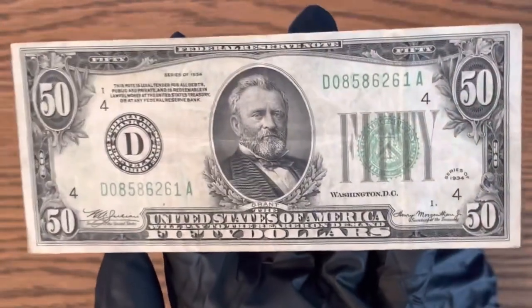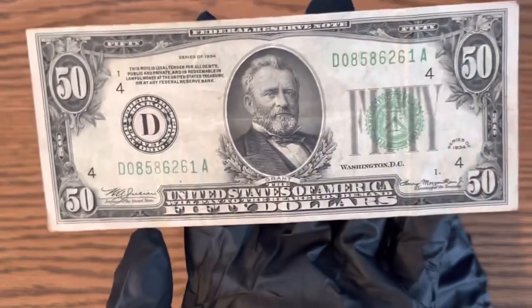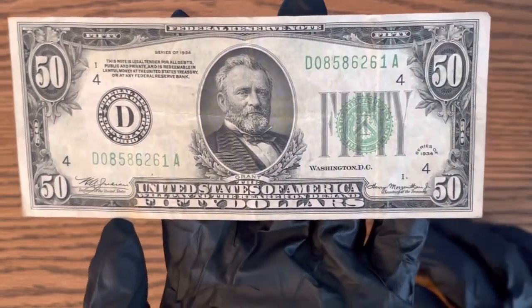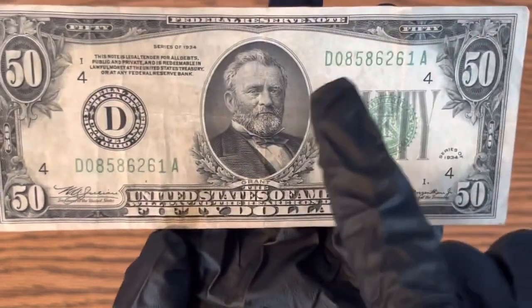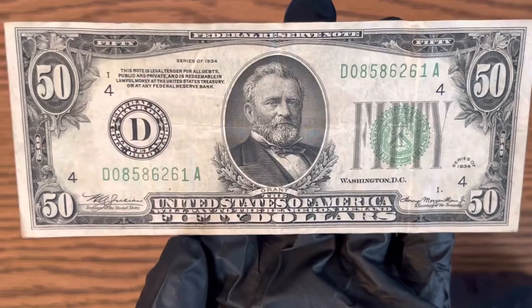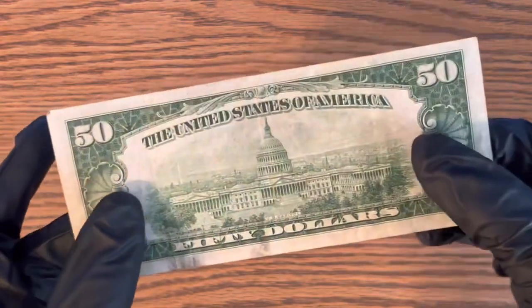The value on one of these is anywhere between $25 and $50 over face value depending on condition, so keep that in mind — condition means a lot on older banknotes. Serial numbers can mean quite a bit too, though there's nothing too special about the serial number on this one.